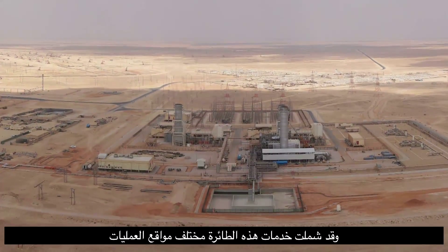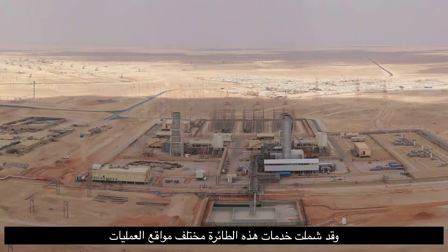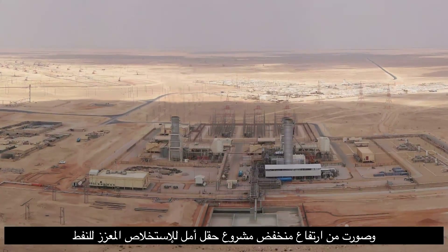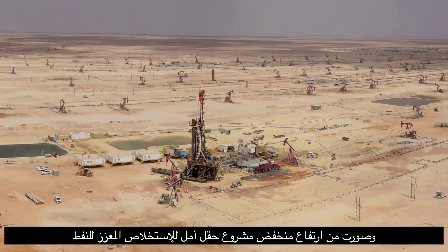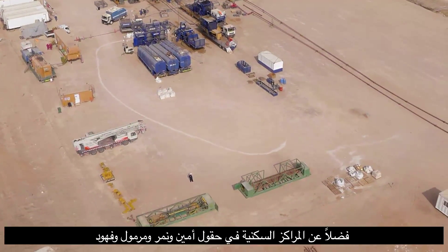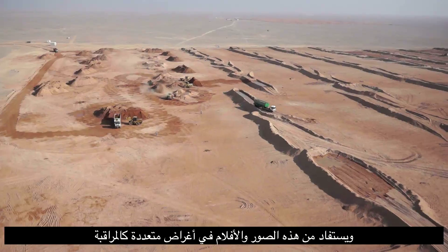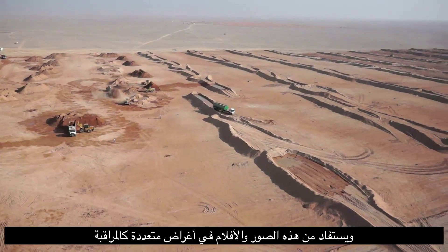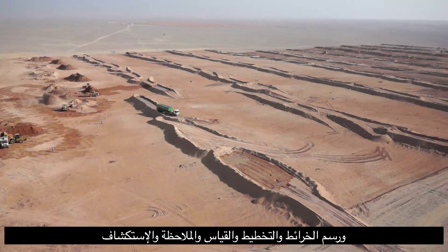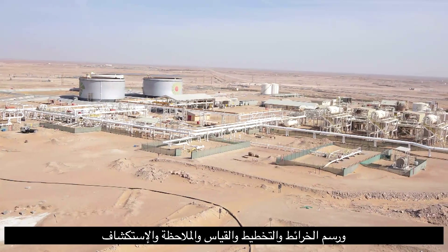The remotely operated unmanned aerial system has recently been in action across several concession areas, taking low-altitude oblique photography of the Amal Enhanced Oil Recovery Project, Hulud Fracking Initiative, as well as main camps and yards at Amin, Marmool and Fahoud. The images have been used for a variety of reasons including monitoring, mapping, planning, measurement, observation and exploration.